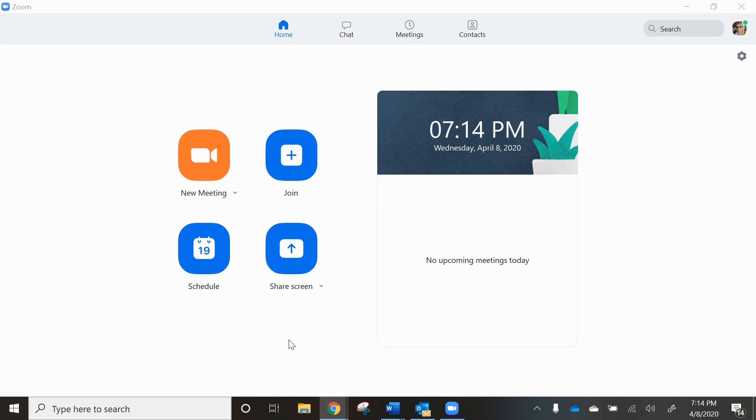This is Natalia Echeverry with Coldwell Bankers, and today we're starting Zoom meeting conferencing like a pro. I'm going to start by sharing my screen. This is my Zoom conferencing call meeting.